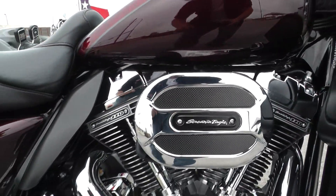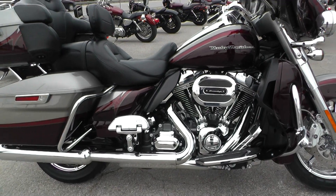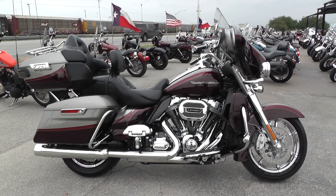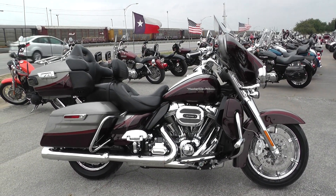Now if this bike is everything you want except you could use a little more sound out of that 110, we've got a full parts and service department. So we can get you any kind of exhaust system you'd like and get it installed for you as well.